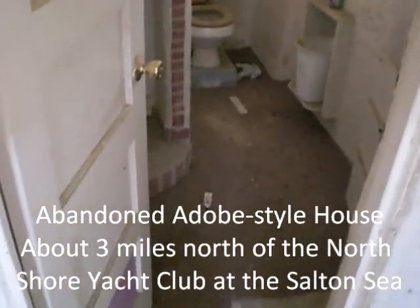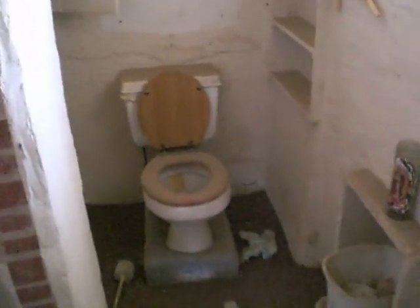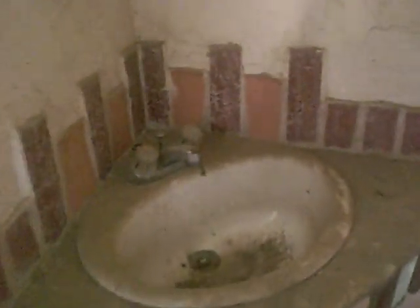I'm inside some abandoned adobe-style building, about three miles north of the North Shore Yacht Club at the Salton Sea. This building is a lot more intact than most things around here — there's broken tile, but there's still a lot of stuff that's intact compared to everything else that's been stripped.